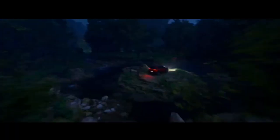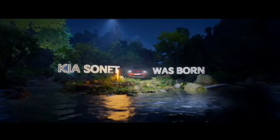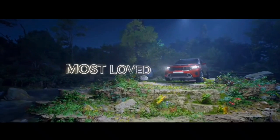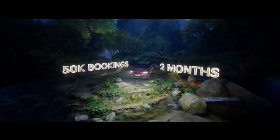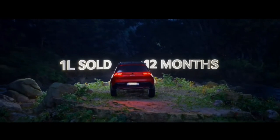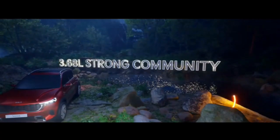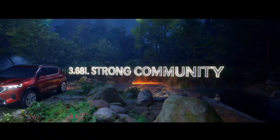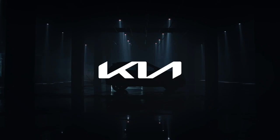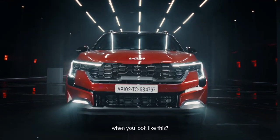Kia Motors introduced the Sonet globally for the very first time in August 2020. Talking specifically about India, it was the third and second most popular product from the manufacturer. Out of 25 features, big-size touchscreen, remote engine start, ventilated seats, traction modes, and rear sunshade were segment-first features of the Kia Sonet — the reason behind its success. Now, cut to 2023, Kia has unveiled the new avatar of the feature-loaded Kia Sonet facelift.